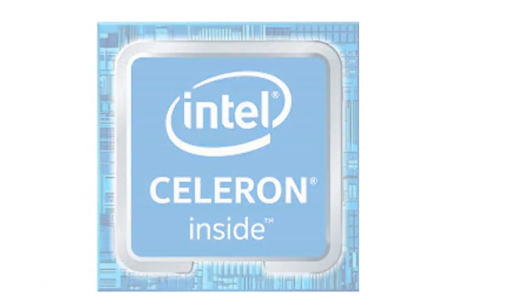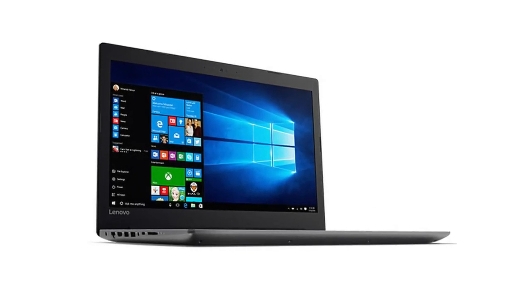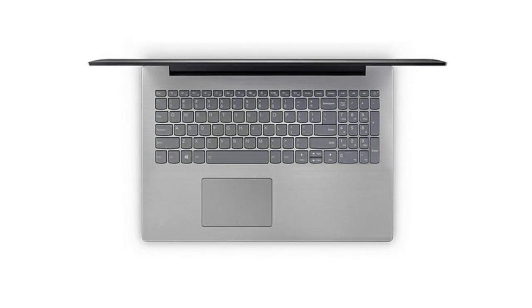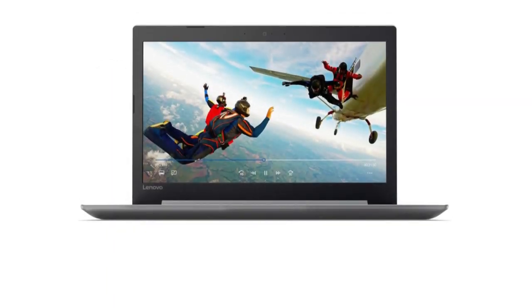With an Intel Celeron dual-core N3350 processor up to 2.40 GHz, 4 gigabytes of RAM, and a 1 terabyte HDD, the IdeaPad 320 ensures extremely quick responsiveness and dependable execution. Run different programs simultaneously and change flawlessly between web tabs.